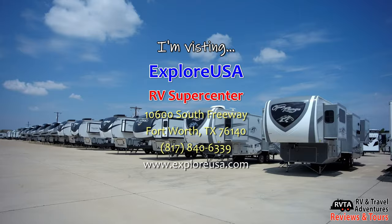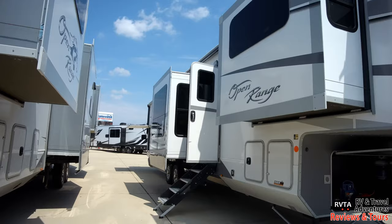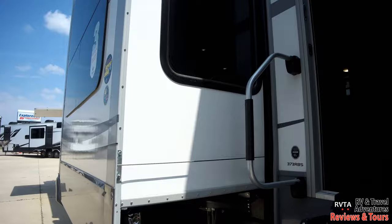I went to Explore USA RV Supercenter in Fort Worth, Texas. They are the nicest people in the world, seriously, and they allowed me to shoot this video. This unit has five slides — count them, five slides. That's quite a few slides.